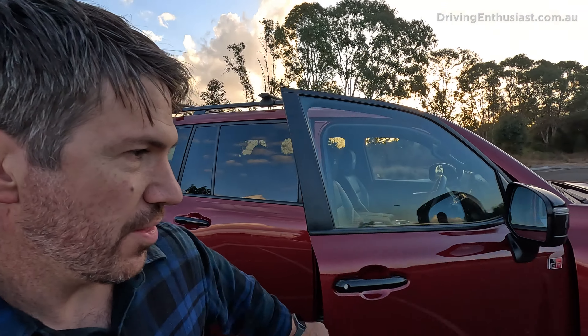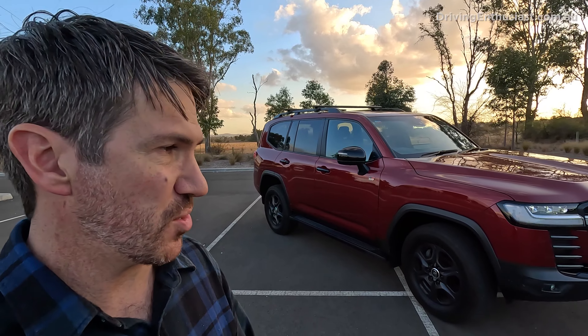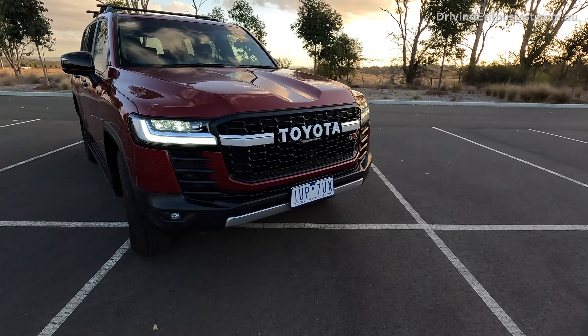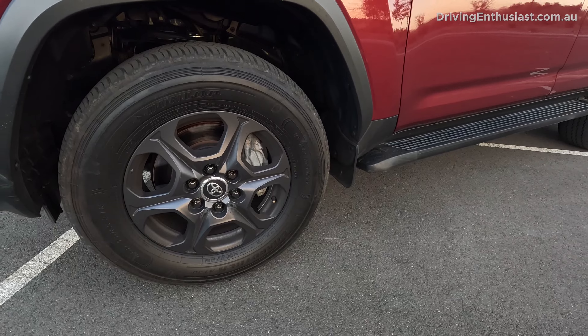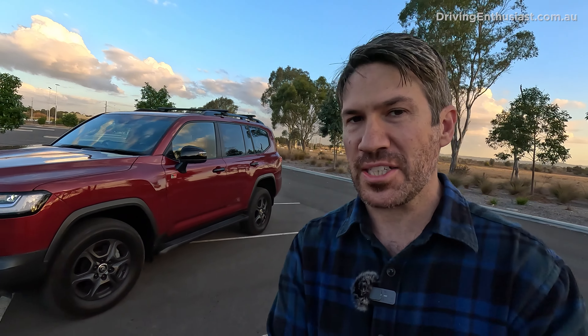Number eight: the look. The GR Sport comes with fashionable black or dark grey highlights, including for the side mirrors, the front grille, and the alloy wheels. So good on Toyota for merging with current fashions and trends.